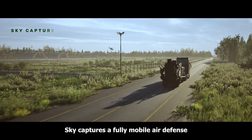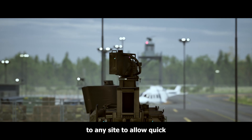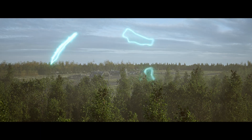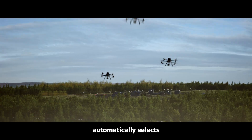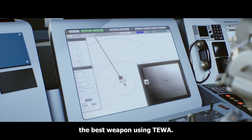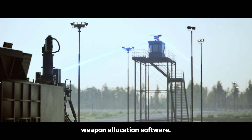Sky Capture is a fully mobile air defense battery, able to deploy to any site to allow quick reaction and protection. The system detects targets and automatically selects the best weapon using TEWA — threat evaluation and weapon allocation software.